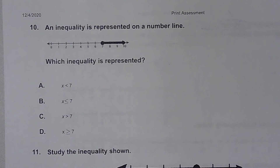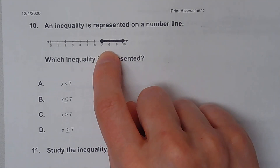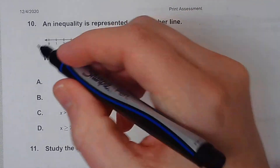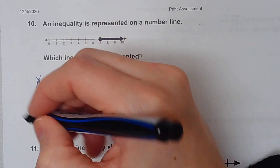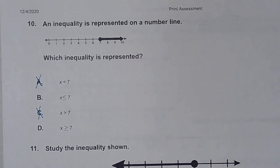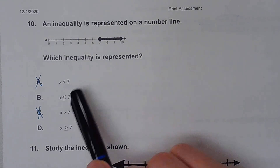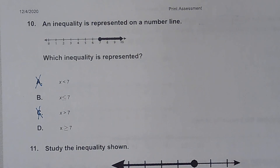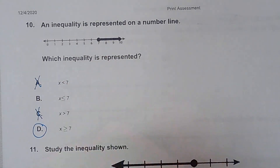Number ten. Which inequality is represented? The circle is closed, so I need a line underneath my sign — I'll cross out the ones without lines. The shading goes toward 8, 9, and 10, which means it's getting bigger, so it's greater than or equal to. That would have to be D.